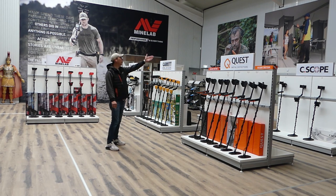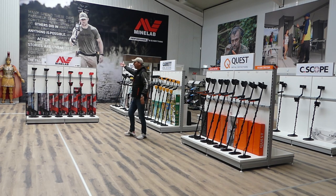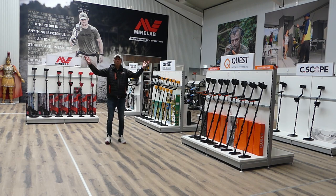Quest, Fisher, Seascope, Garrett, Nocta, Minelab, kindermetaaldetectors, XP. Noem het maar op, het is er.